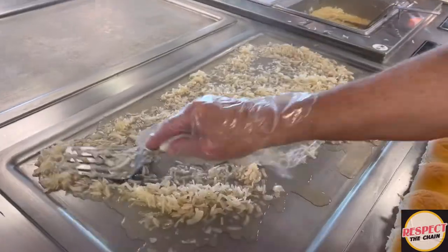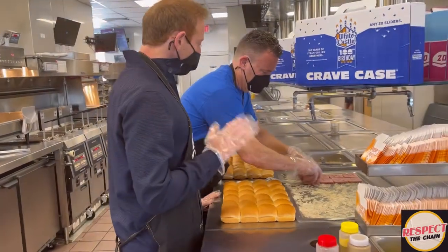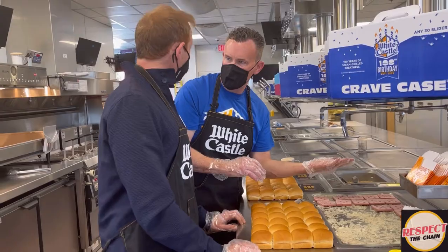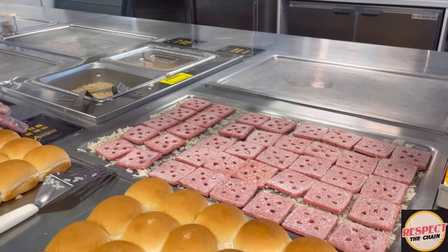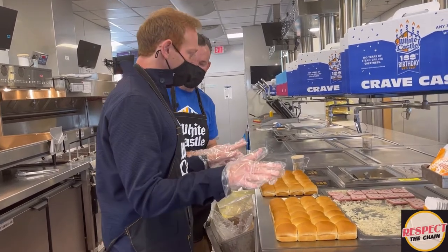There are five holes in each patty. Can you explain why? We need to speed up the cooking process. The five holes allow us to not have to flip the slider. So we steam grill through a bed of onions — that's why the holes are there. You put them on, they relax, they don't have to turn over. They just lay right there and chill.